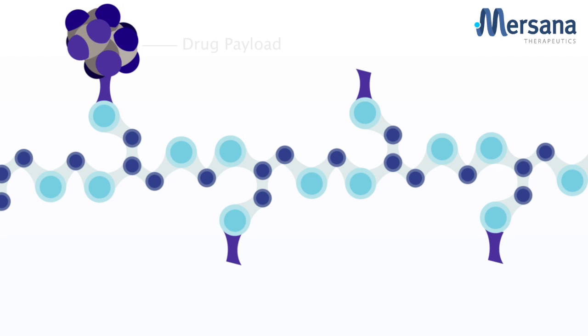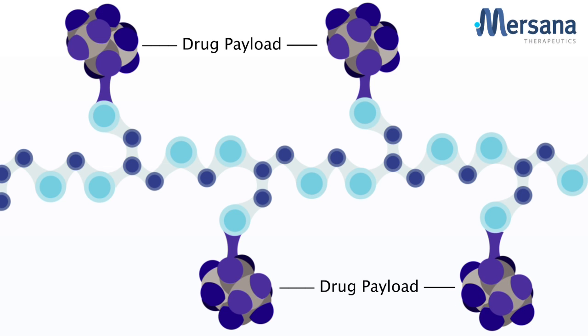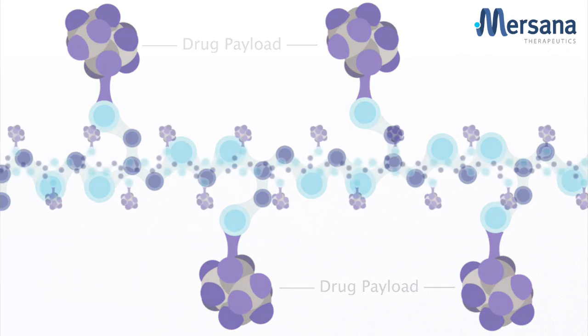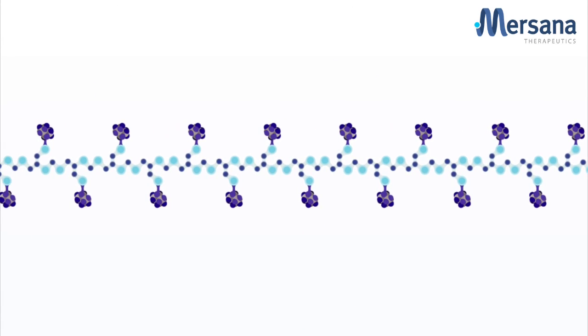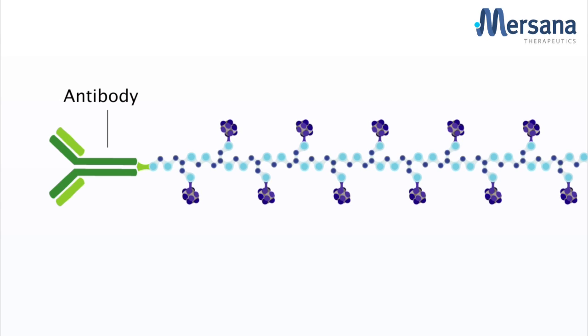We then attach the payload, such as a small molecule drug, to the linkers. The flexamer polymer and linker technologies enable the attachment of multiple diverse payloads. The approach also allows for the incorporation of targeting moieties, such as antibodies or antibody fragments, to create novel antibody drug conjugates.